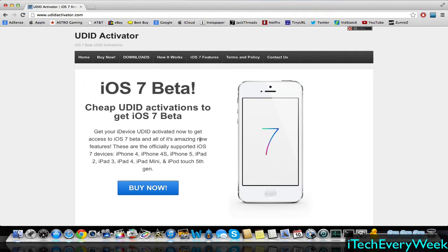you can go to udidactivator.com. Another YouTuber that I know, Legit Joe Breaks, him and some other person made this site.